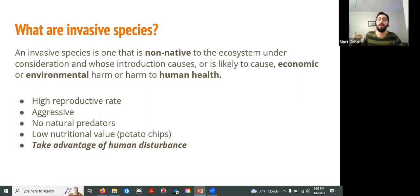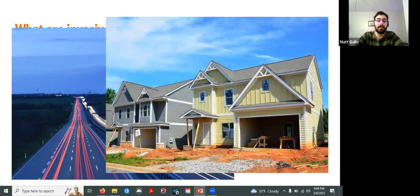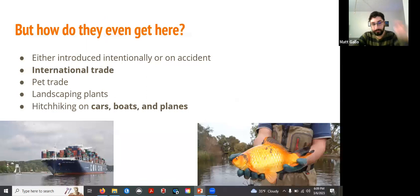Invasive species are also really good at taking advantage of human disturbance. As we continue to change the landscape of our planet, invasive species tend to do really well in these new environments we are creating. Now, how does this even happen? There are a lot of different ways invasive species get moved around intentionally and by accident — international trade, the pet trade, landscaping, hitchhiking on vehicles.